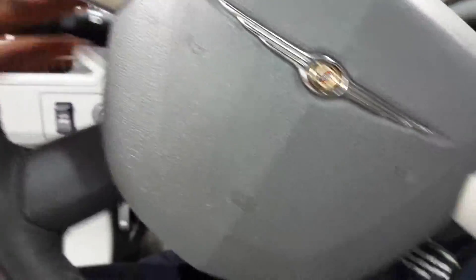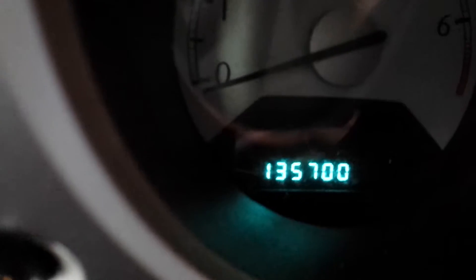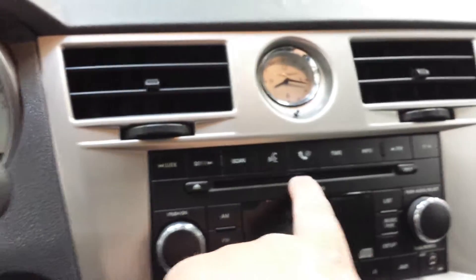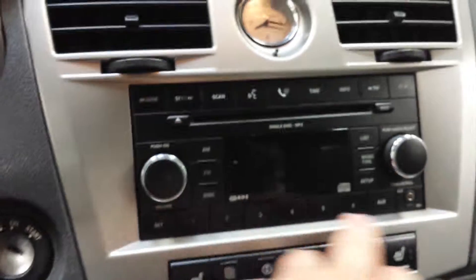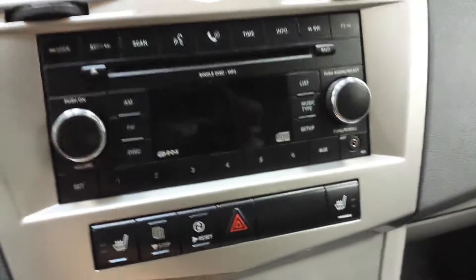Here you can see the cruise control. The car has 135,000 km. It also has heated seats, a CD player, the radio, and an auxiliary cord if you want to connect your iPod.